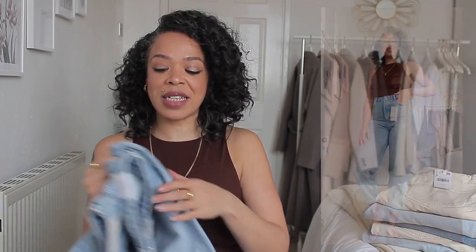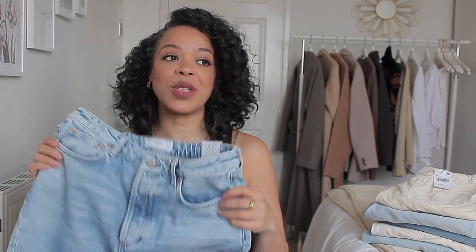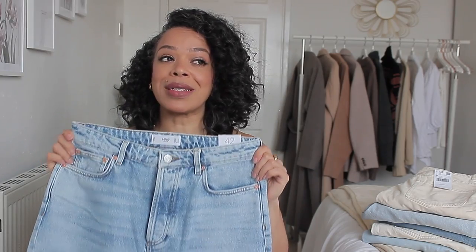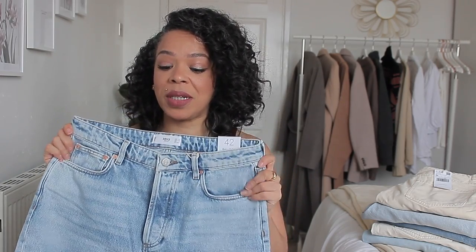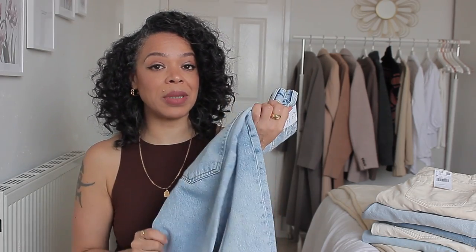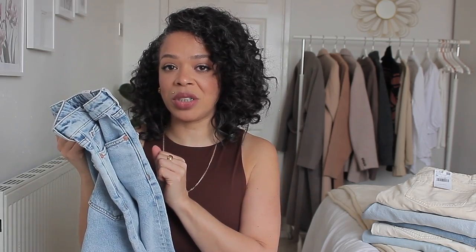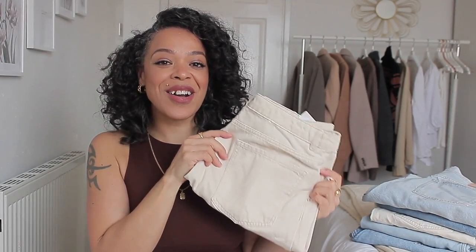They look really nice from the front. I feel like I need to sit down in them to stretch them just a little bit to become more comfortable, but these are a true size 14. Even if you're a size 12, you could get away with these. Price-wise, jeans from Mango are around 30 to 35 pounds. I think these are quite comparable to the Levi's Ribcage, which I've tried before, but at just a fraction of the price.